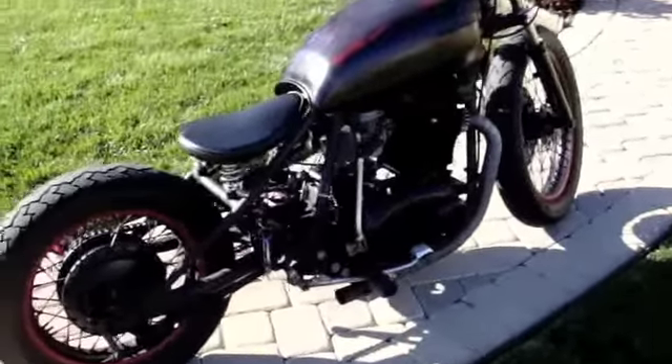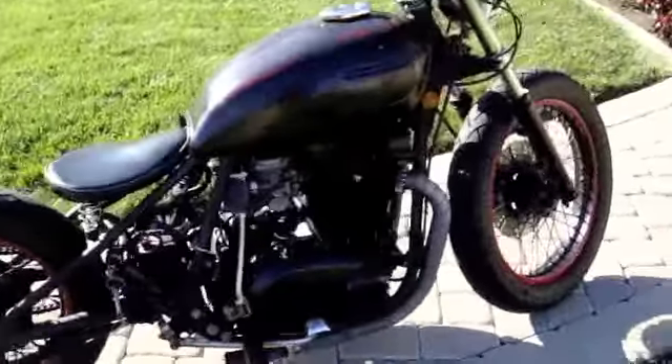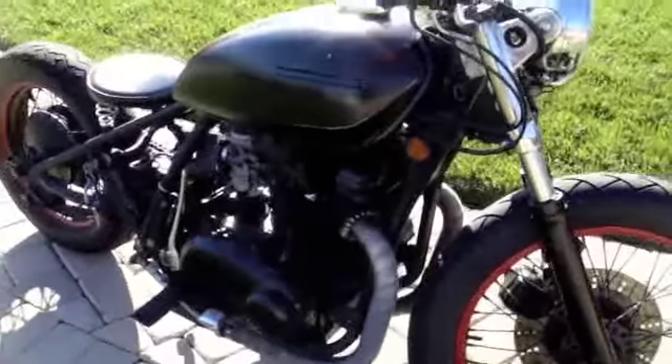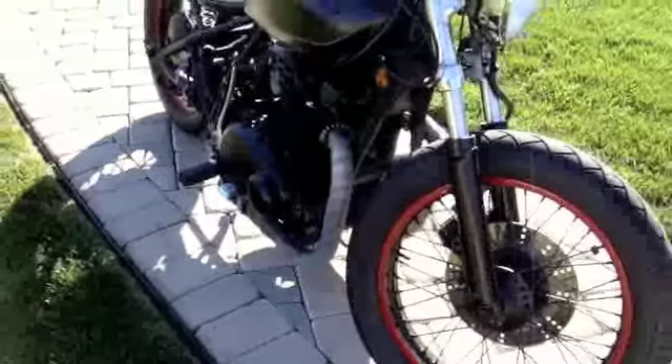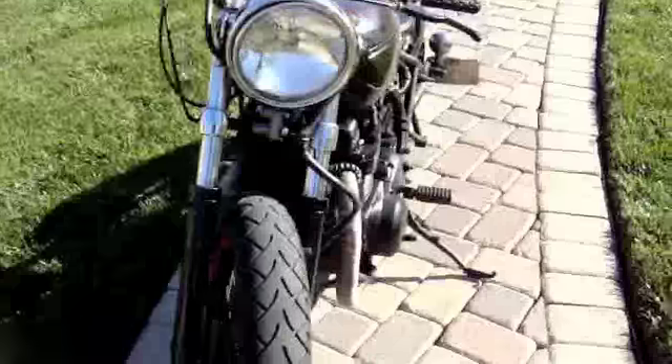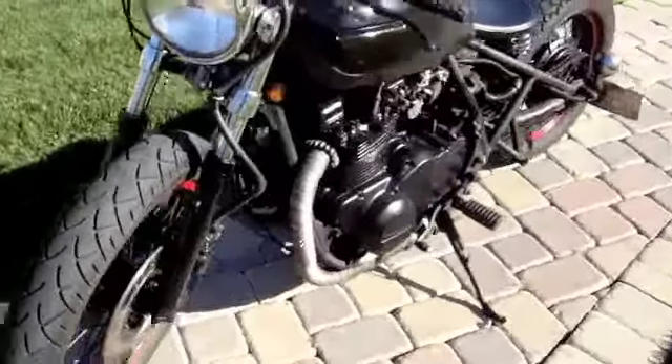Here's the 1980 Kawasaki KZ750 twin. It's by no means a show bike — it's still a little rough around the edges, but mechanically it's sound. I was told it has roughly 20,000 miles on it.